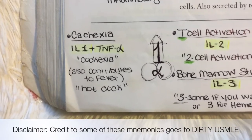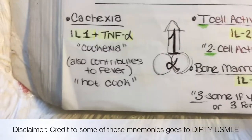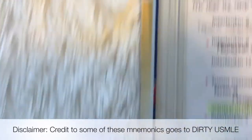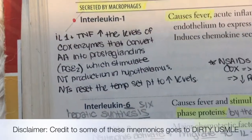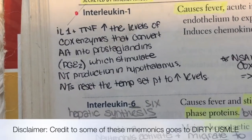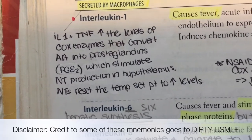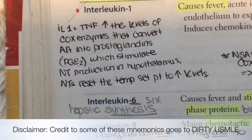There's also an association of IL-1 and TNF Alpha with fever development, and you can remember that with the phrase 'hot cock' — hot cock, cachexia, IL-1, TNF Alpha. IL-1 and TNF Alpha cause fever by increasing the levels of cyclooxygenase enzymes that convert arachidonic acid, a derivative of membrane phospholipids, into prostaglandins, specifically prostaglandin E2, which stimulates neurotransmitter production in the hypothalamus.